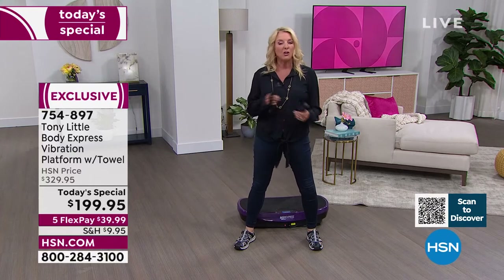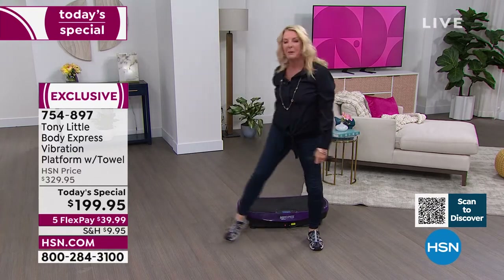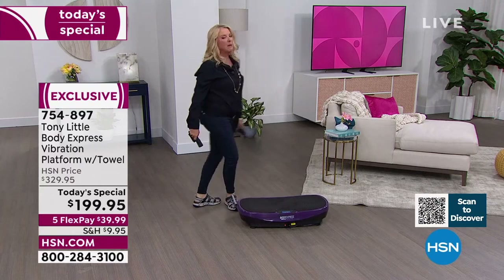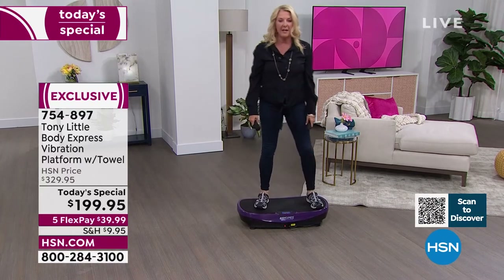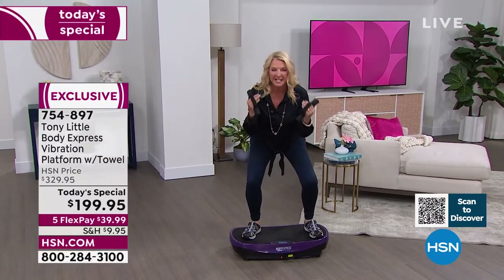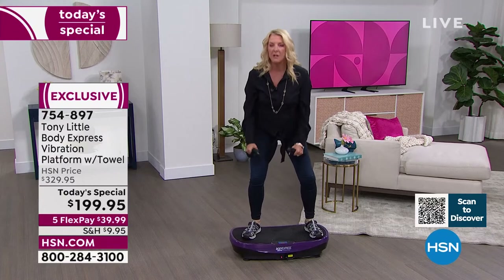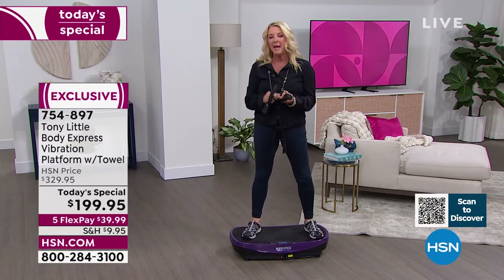Right now I can really tell my legs have gotten a great workout. With the hand weights, you can now engage the upper body. Remember: I could do one exercise here on the floor, or I could stand on this and do 30 — in a couple of seconds — with that unique vibration technology.